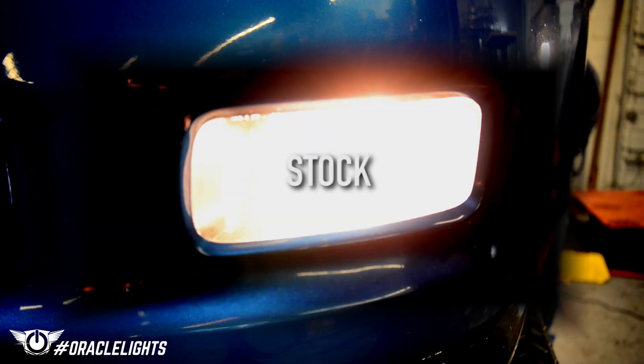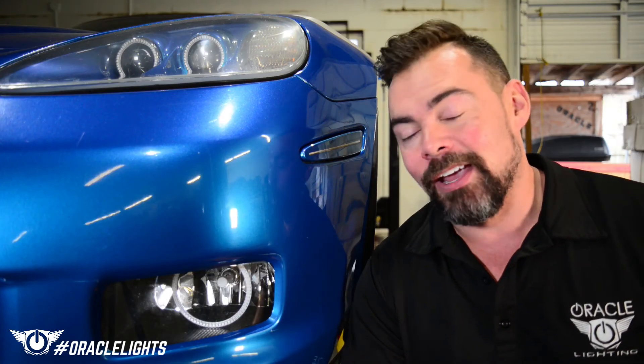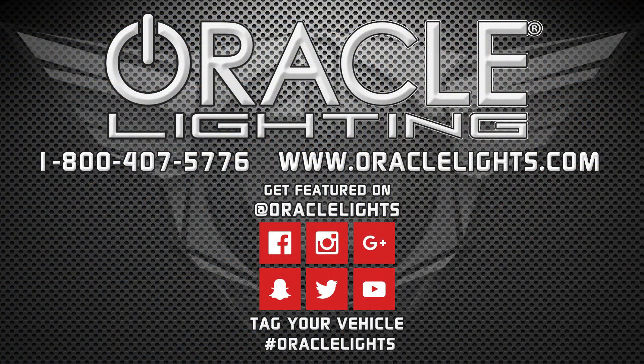But remember, not all LED bulbs are created equal. Insist on Oracle lighting products to make sure you get the fit and performance that you demand for your Corvette. To find a dealer near you, visit us online or give us a call at 1-800-407-5776.